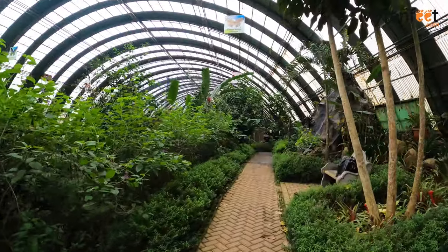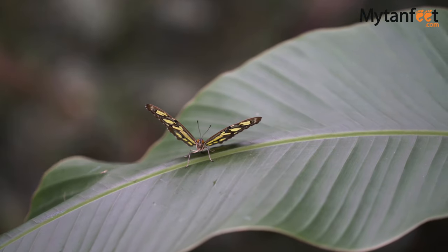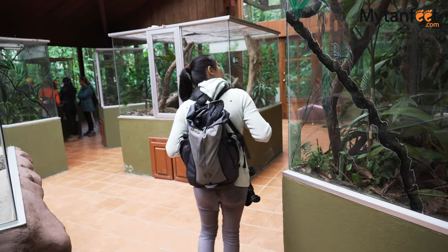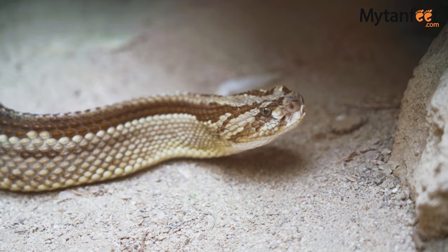Another activity at Salvatura Park is their butterfly garden to see over 30 different species of butterflies found throughout Costa Rica. The park also has a reptile and amphibian exhibit where visitors can take a guided tour to learn about lizards, snakes, and frogs found in Costa Rica.